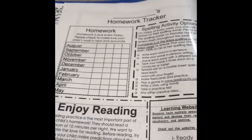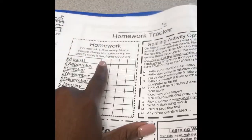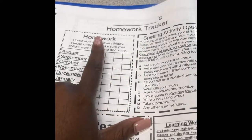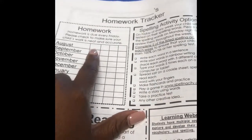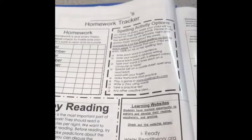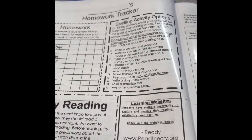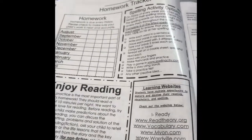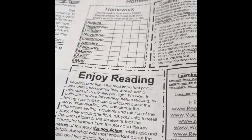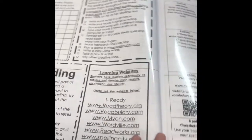On the next page, you'll find the homework tracker. This is where it gives me the opportunity of tracking their homework, giving them a sticker, a check mark, or a smiley face just to celebrate their efforts. I also have some quick notes on the homework tracker page to give us some spelling activity options, a word of encouragement for enjoying reading, and some learning websites.